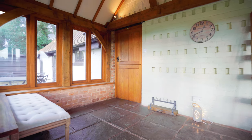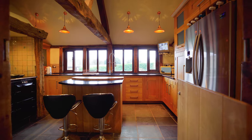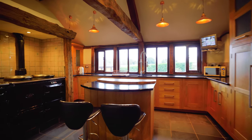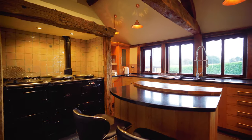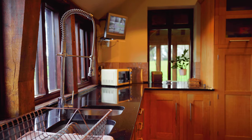Upon entering this beautiful home, you are welcomed into this stunning porch. I absolutely love this kitchen with its gas-fired AGA, the breakfast bar, and the stunning views over the land owned by the property.